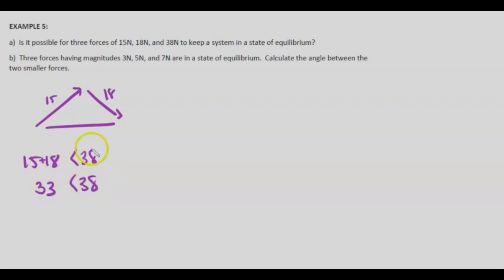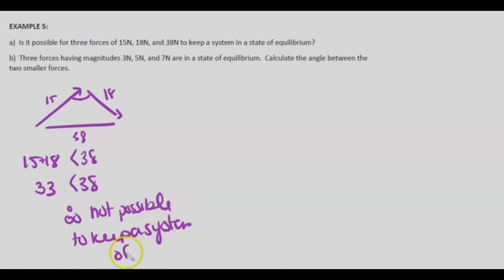Example five, part A: Is it possible for three forces of 15, 18, and 38 newtons to keep a system in equilibrium? Since 15 plus 18 equals 33, which is less than 38, there is no way to configure the two smaller forces to balance the largest. Therefore, it is not possible to keep the system in equilibrium.